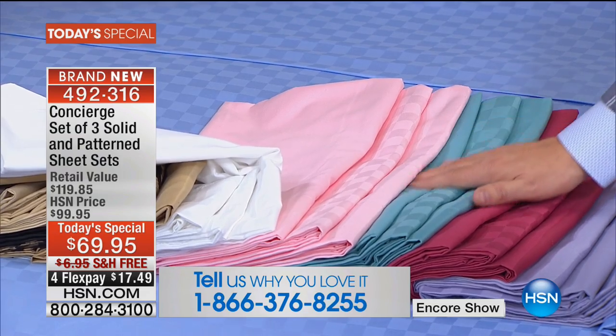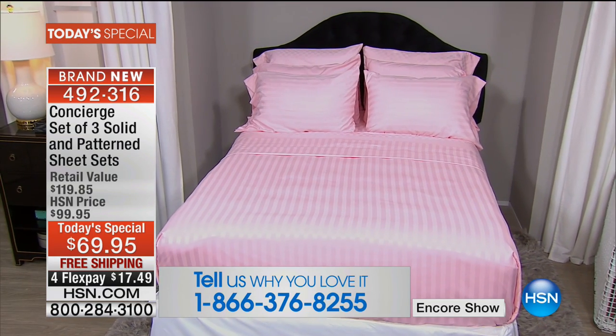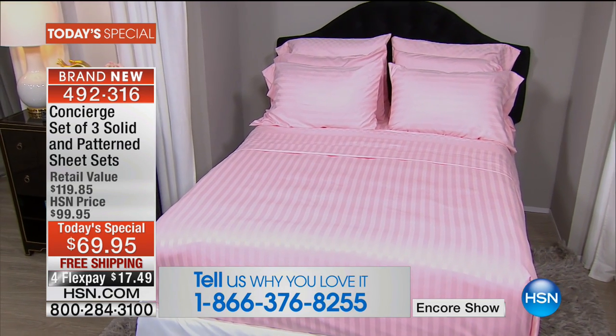Pink is a happy color, gorgeous and very flattering. And then of course you've got the aqua. Isn't that a bed you want to jump into? If you want the pink, we have about 700 in each.